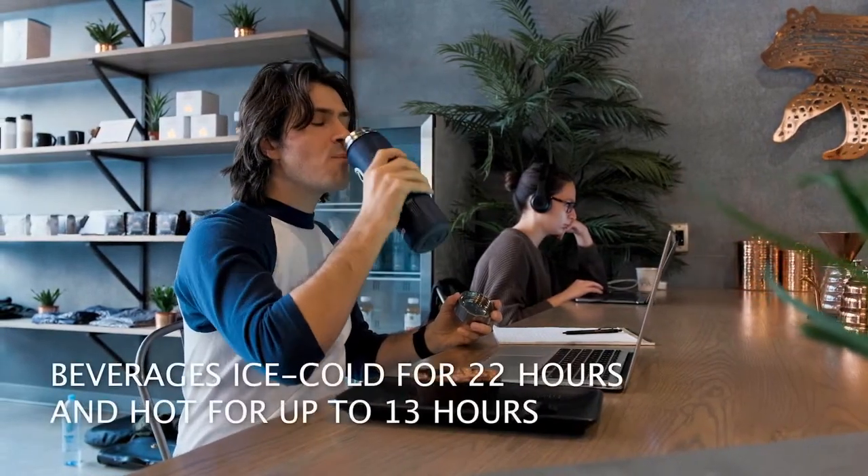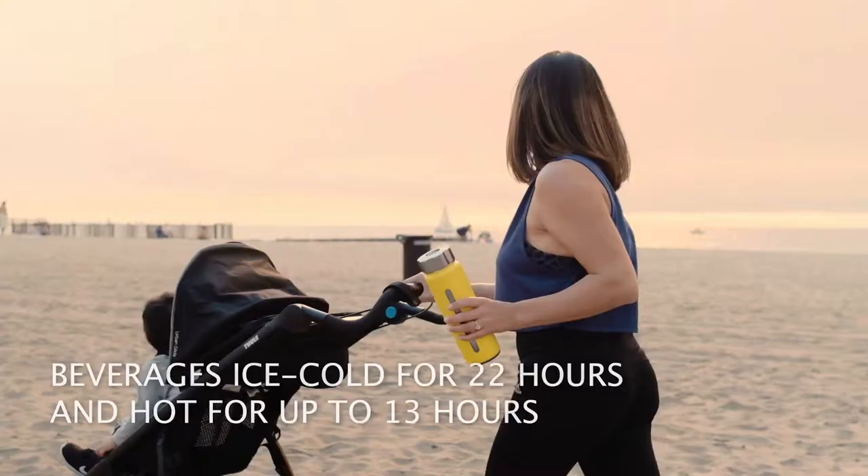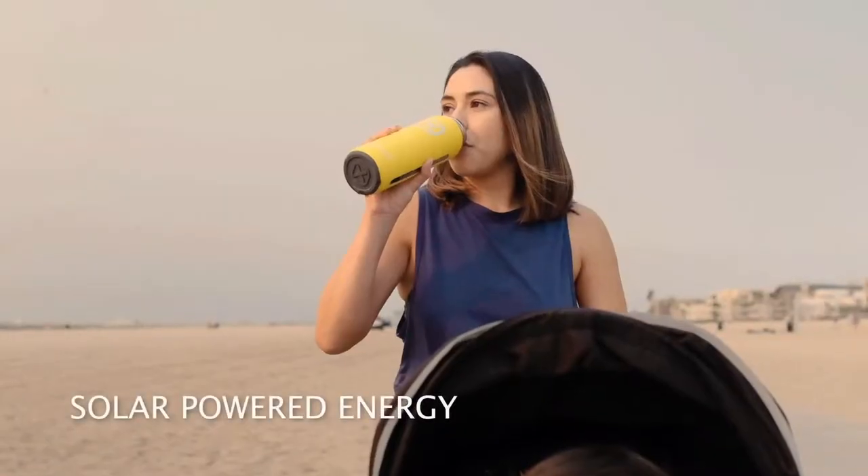Hydrade keeps beverages ice-cold for 22 hours and hot for up to 13 hours, and it's powered by solar energy.